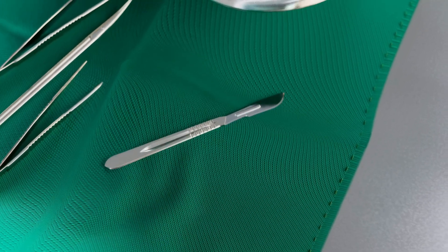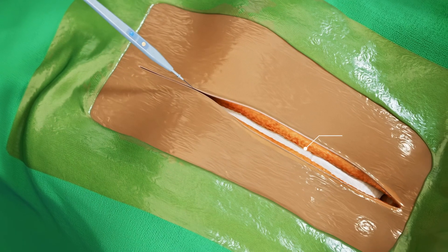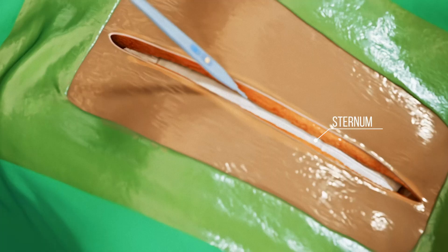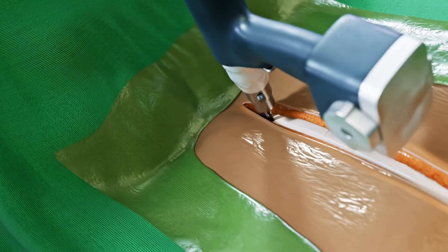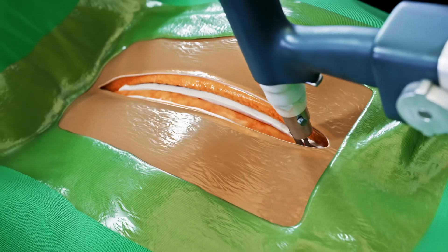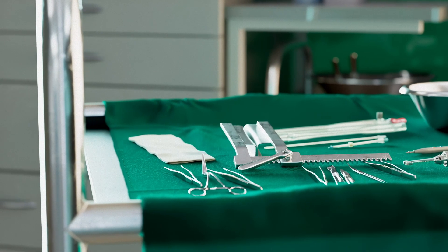When symptoms appear, surgical replacement of the aortic valve becomes essential. Modern cardiac surgery offers multiple approaches, including minimally invasive techniques such as thoracotomy, mini-sternotomy, and transvascular techniques. However, in many cases, the classical median sternotomy — a precise vertical incision through the sternum — provides optimal access to the heart.